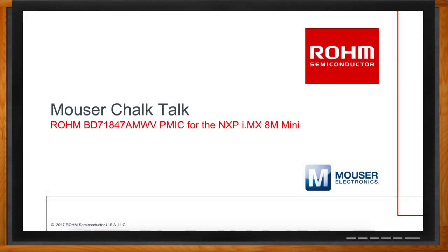And before we get started, don't forget to click that link. There you can find even more information about the Rohm PMIC BD71847AMWV.